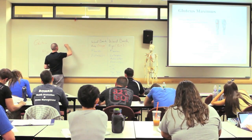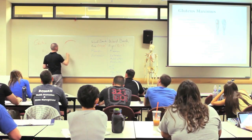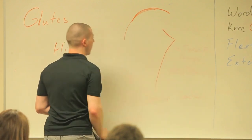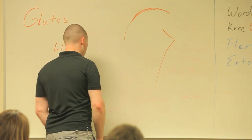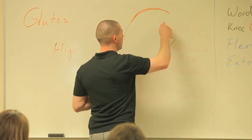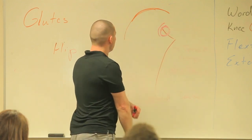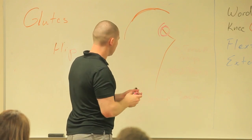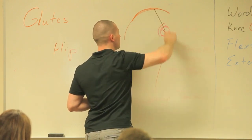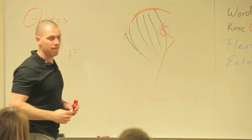So if this is my coccyx and sacrum, and then this is my posterior ilium here, and then this is my femur. This would be my hip socket, acetabulum, femoral head. My glutes don't just go straight up and down this way — they kind of do this. The big house.